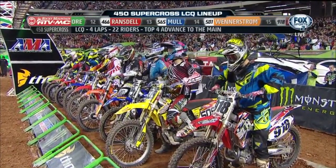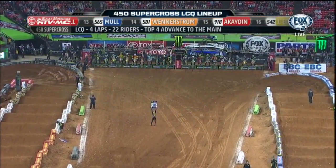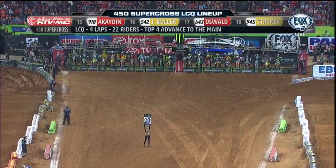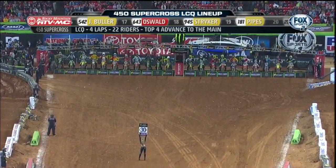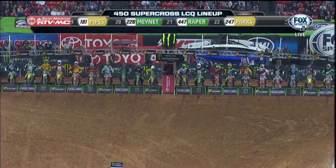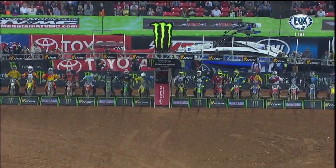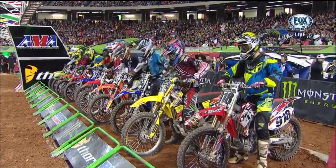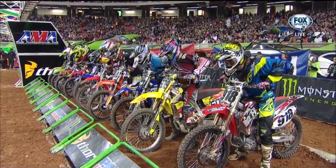There are some guys that are going to be done for the day here in this LCQ if they're not in the top four. Last chance qualifier — talk about it all the time, this is one of the best races of the night. Especially with this track design — that double across the start and that triple leave the inside open. This is for position, not lap time. All right, here we go — focusing on the gate.